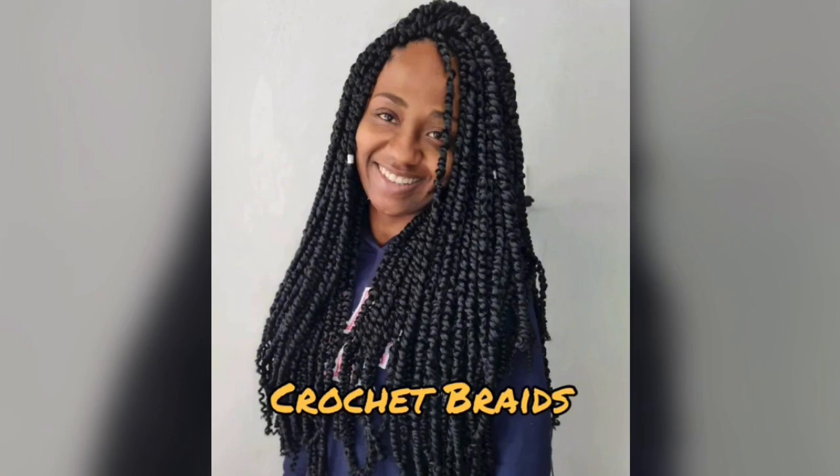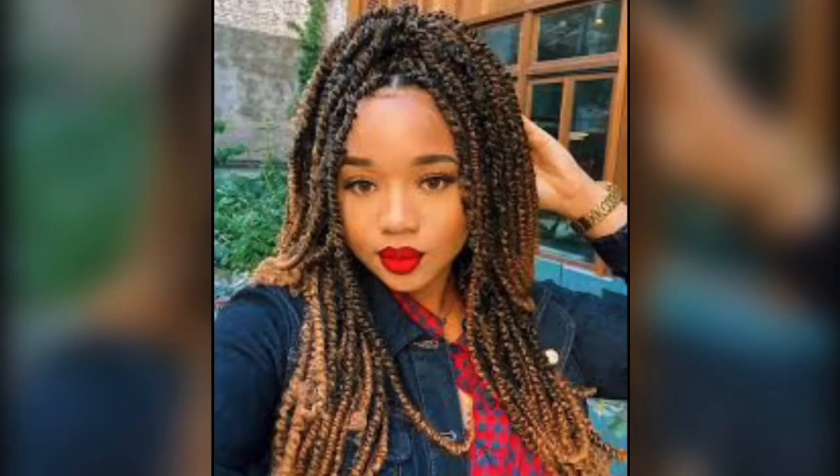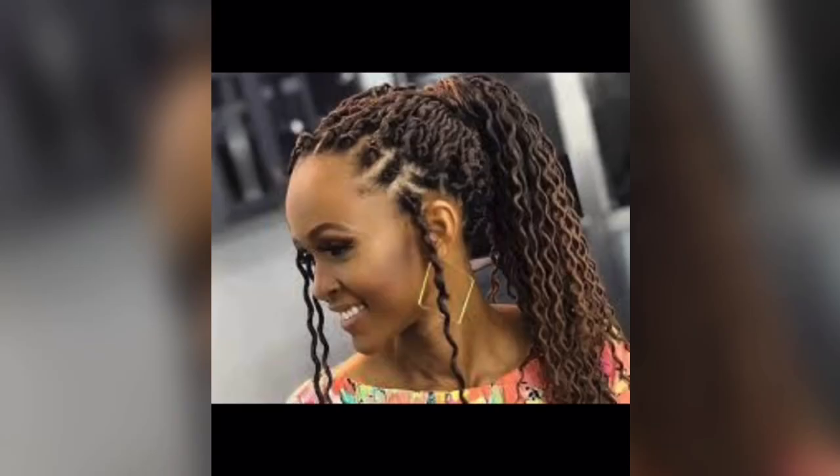Crochet braids. You're in for some hair magic with the crochet braiding technique, also known as latch hook braiding — it's like a shortcut to long and stunning braids. Crochet braids start with cornrows, and then, using a crochet hook, hair extensions are added. You can even go for pre-made locks or different end braid styles, which save you a ton of salon time.